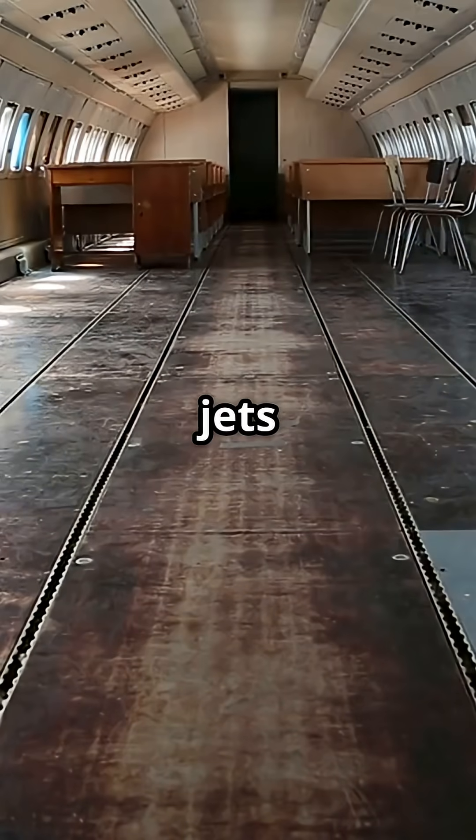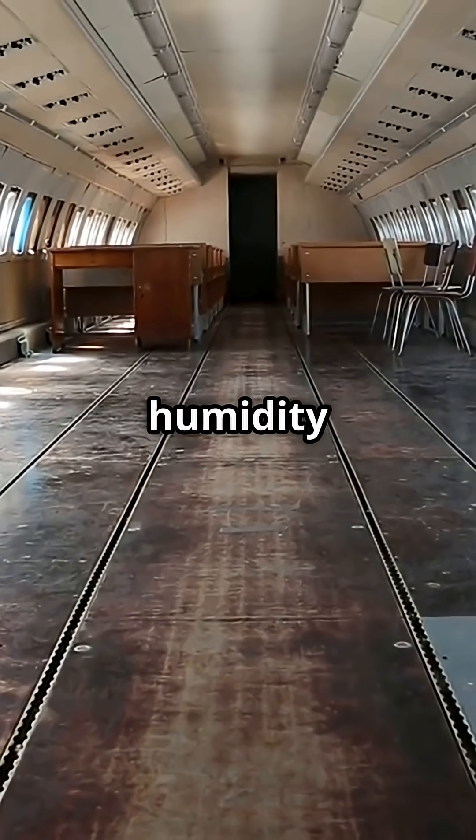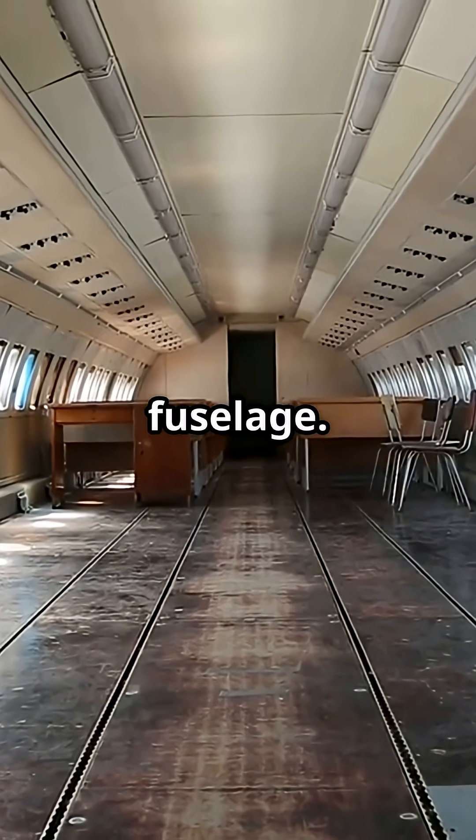In older aluminium jets, like the 747 or A330, humidity was kept deliberately low to stop condensation and corrosion inside the fuselage.